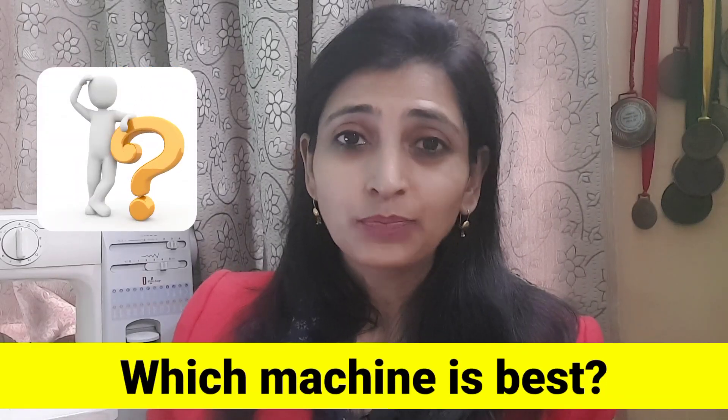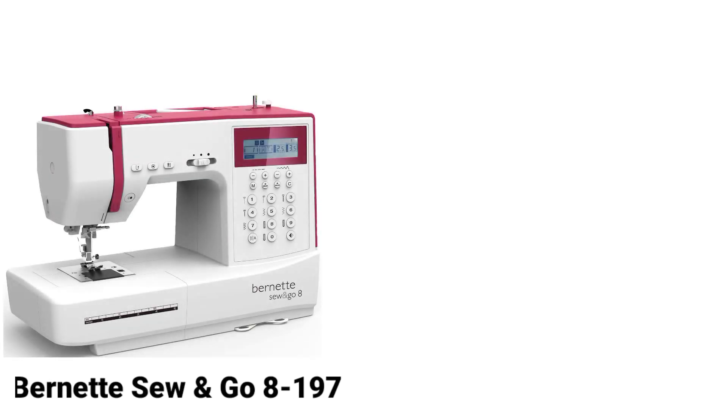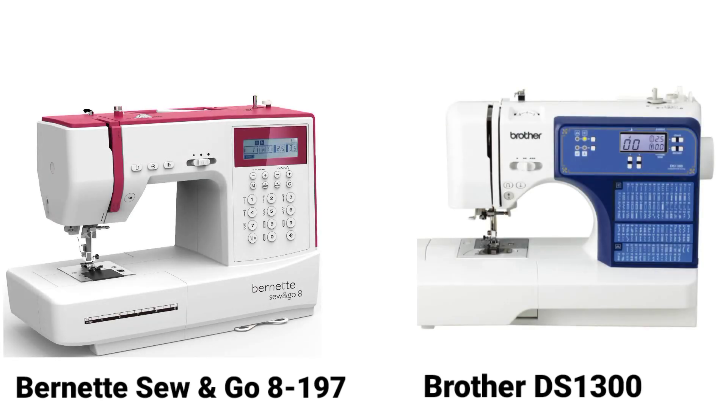Welcome to stitchingball.com. Today's question is: which machine is best — Bernina Sew and Go 8 or Brother DS1300? This question is asked by many people, but recently it was asked by Nasim Padhan, so on his special request I'm taking this question and letting you know what common features you can get in both machines.